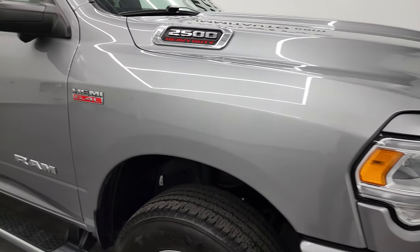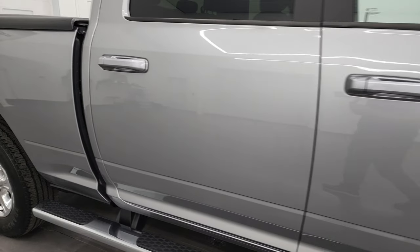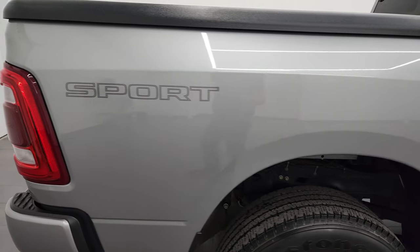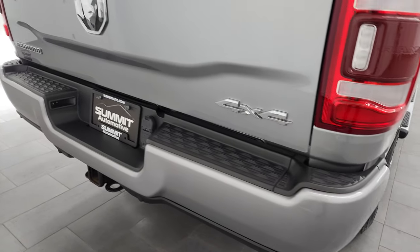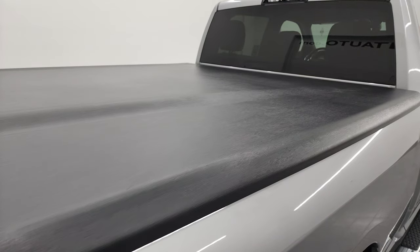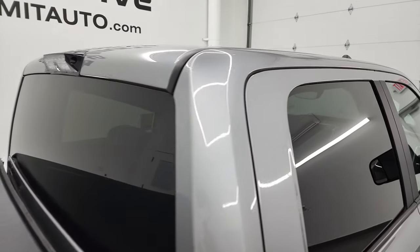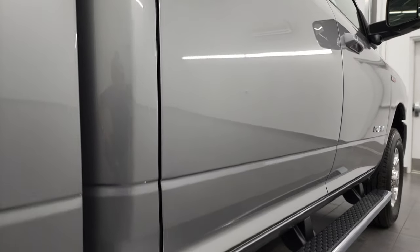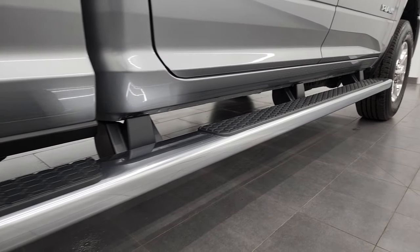As you go down this side of this 2019 Ram 2500, take note of how clean the body is, how reflective and mirror-like the paint is. I take these HD videos so that if you are far away or cannot make the trip down but you're still interested in purchasing the vehicle, you can see the truck, hear the truck, and have confidence before you even get here — absolutely no surprises. If this video helps you make that buying decision, let your salesman know Brett sent you.